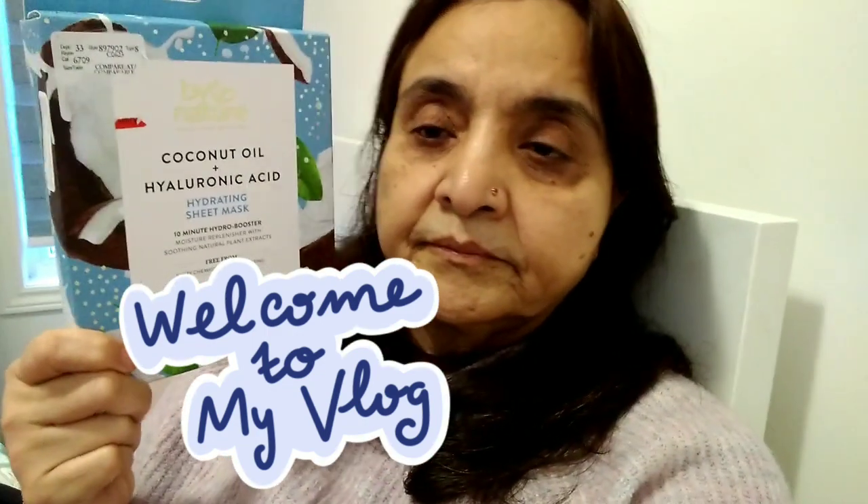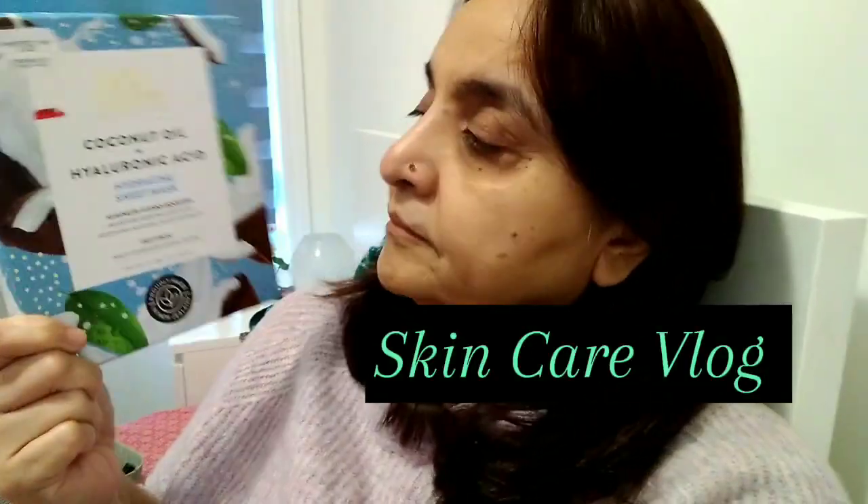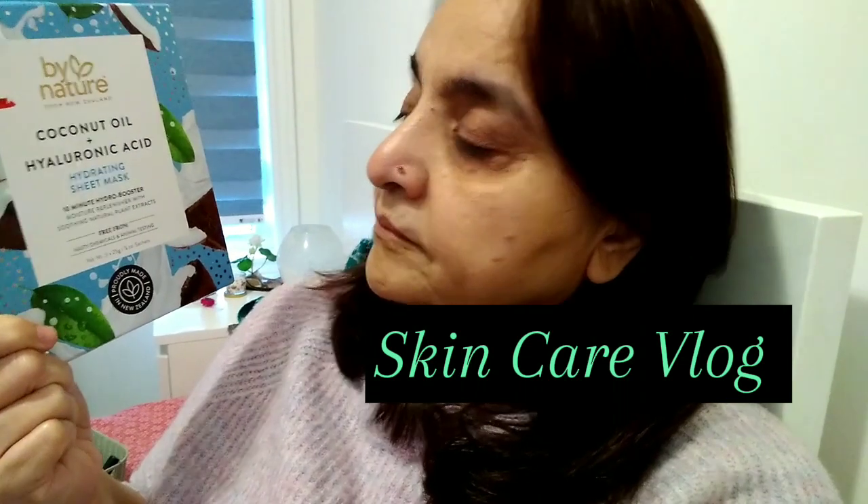Hi, welcome to my new vlog! Today I'm going to take care of my skin — it's a skincare vlog. I'm going to apply coconut oil, hyaluronic acid, and a hydrating sheet mask.